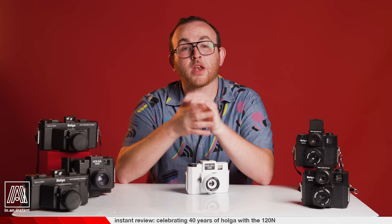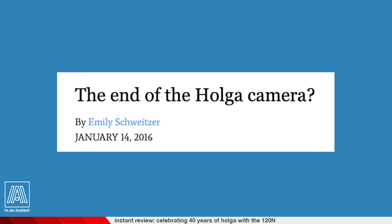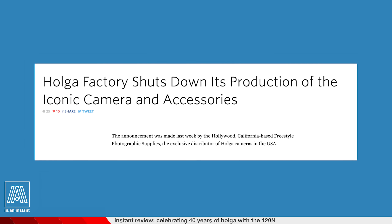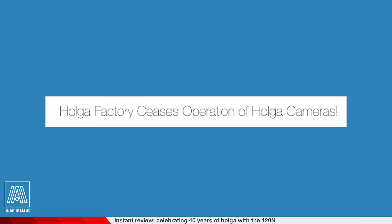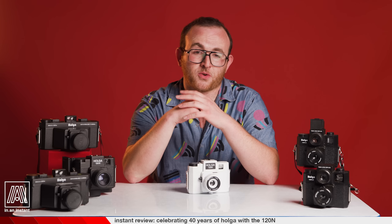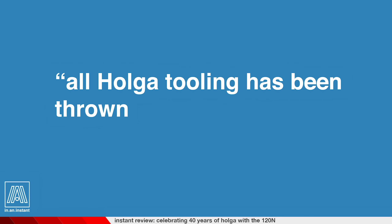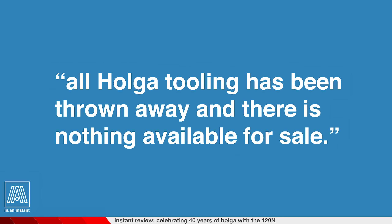If you've taken a shining to film for a little while, you might have learned that every photographic product is ephemeral, and even our most cherished mainstays are bound to meet their demise. That plight struck Holga in 2015, when oversaturation of toy cameras made the Holga a minnow in a large lake, sucking profits down a waterfall and crashing the business into the boulders below. After attempts at releasing physical phone filters and experimenting with accessories, they shut their doors, with their factory spokesperson exclaiming: 'All Holga tooling has been thrown away and there is nothing available for sale.' What a downer.